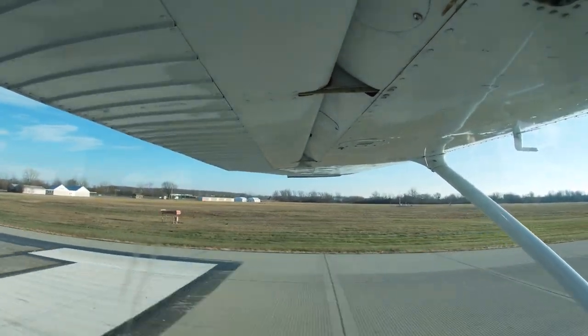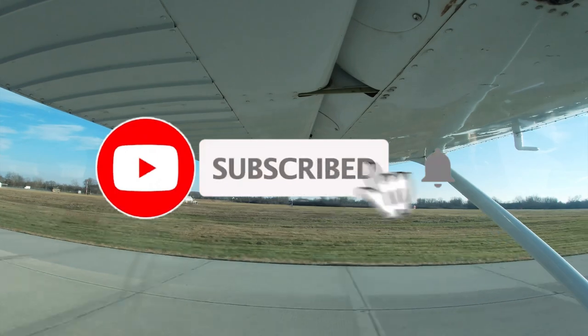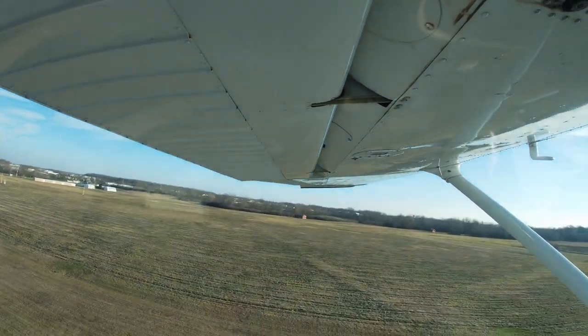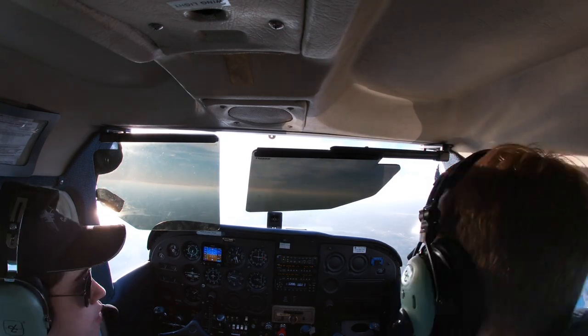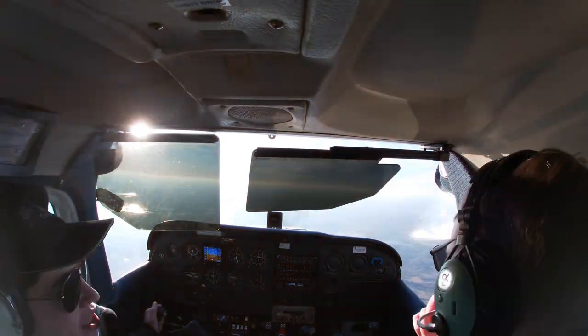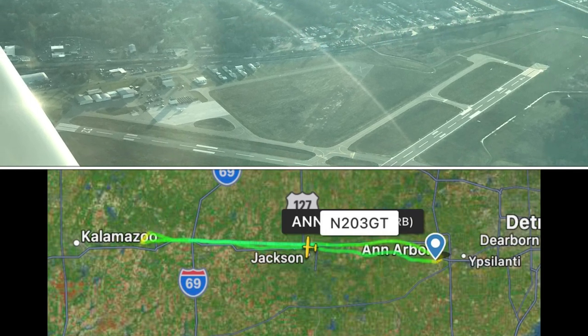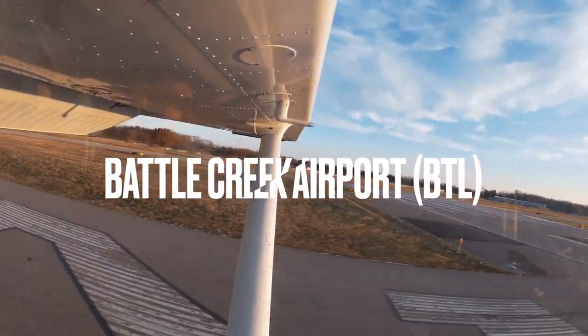We would climb up to 4,500 feet today for our initial cruise altitude. After about 20 minutes in the air due to headwinds, we were soon passing over Jackson. A little while later, we were landing in Battle Creek.